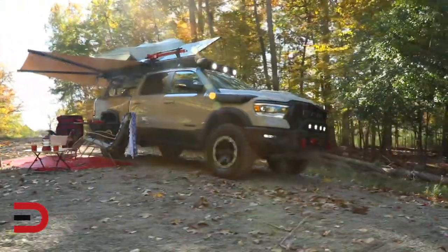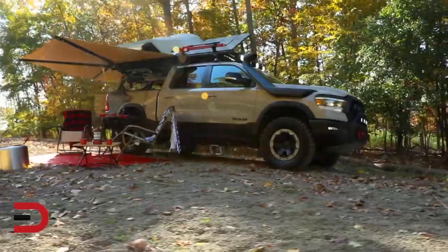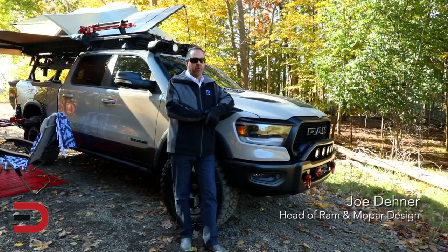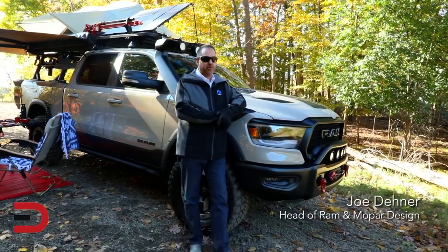So this vehicle right here is our concept for SEMA 2019. It is the 2020 Ram Rebel OTG — OTG is for off the grid.